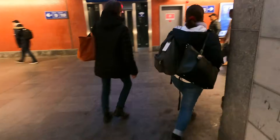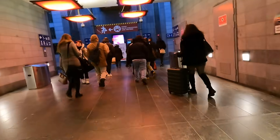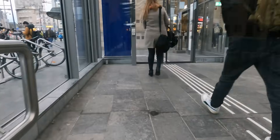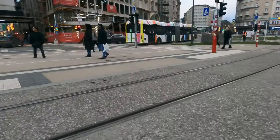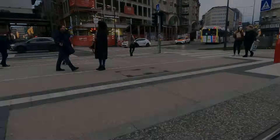Thank you so much for watching, and if you've enjoyed this TGV ride from Paris to Luxembourg, you might also like to look at a ride I took earlier in 2023 on a similar TGV from Paris to Marseille.